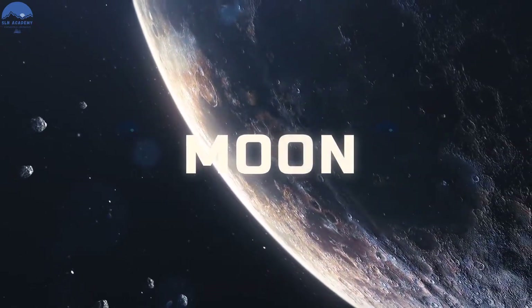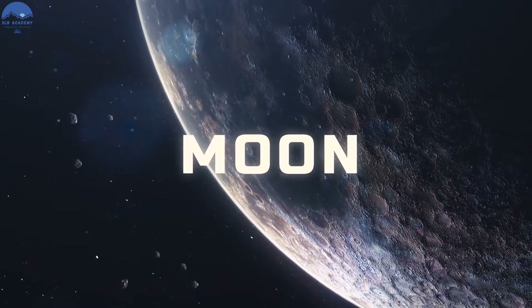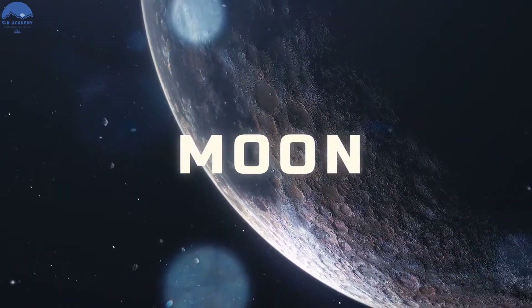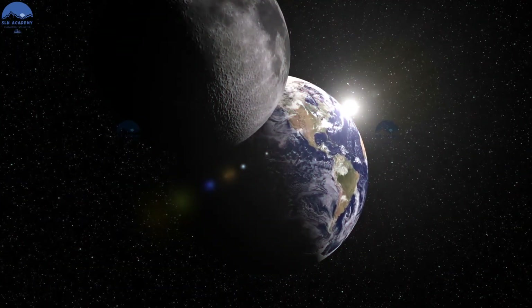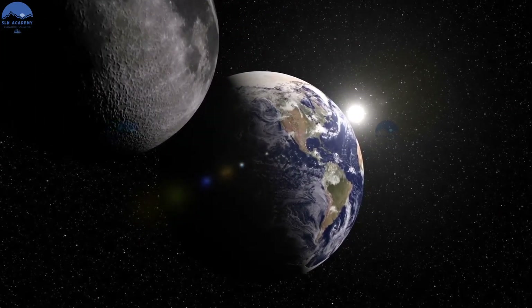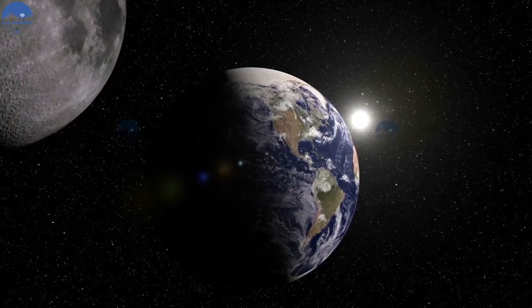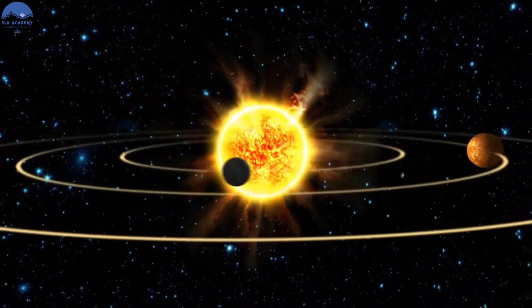We on Earth have just one moon, but our moon isn't the only moon out there. A moon is a natural object that orbits anything larger than itself. No matter where you are on Earth, you can usually look up into the night sky and see the moon. Our moon appears so big and bright because it is closer to Earth than any other planet. Our solar system has eight planets and dozens of moons.